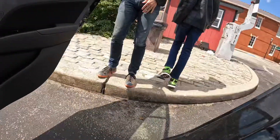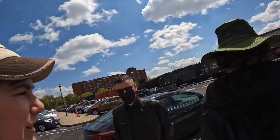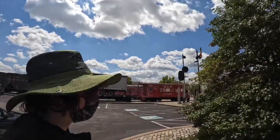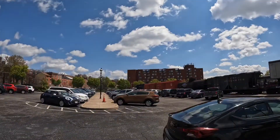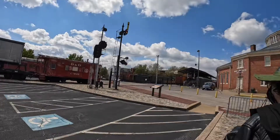This is nice. All right, guys, we are here at the Baltimore and Ohio Railroad Museum. The B&O locomotive right there. There's more stuff over there. I see a Pullman already.